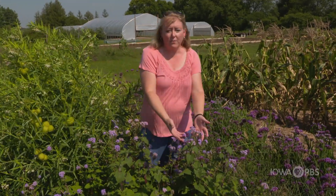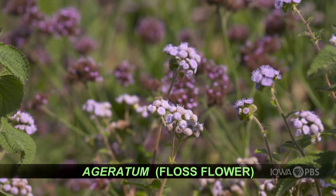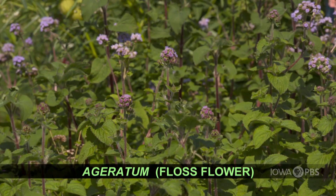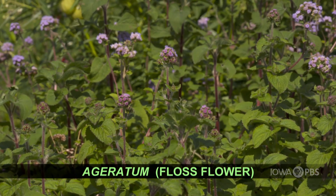This is something called Floss Flower, or ageratum. It's called Floss Flower because the petals are very thread-like, like embroidery floss — that's where it got its name. The cut flower type is really tall and it produces these really nice long stems.